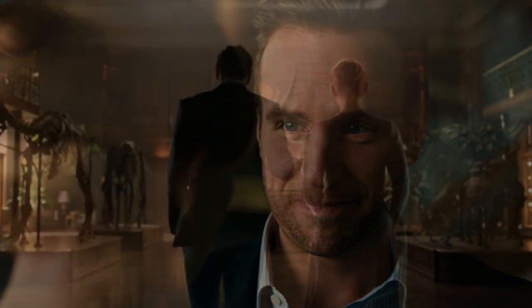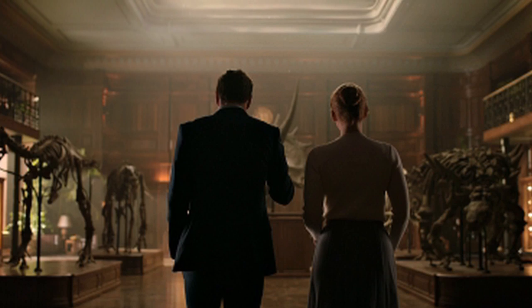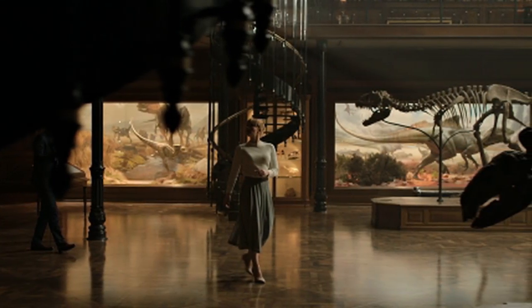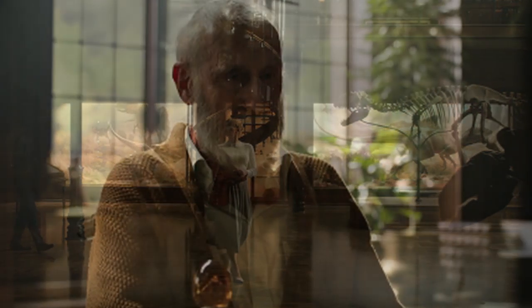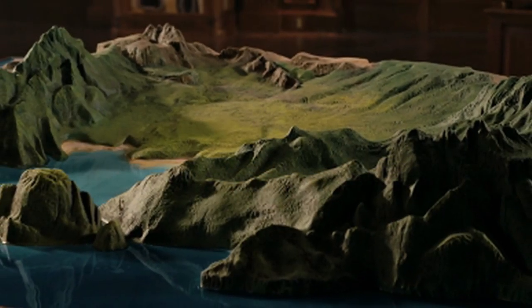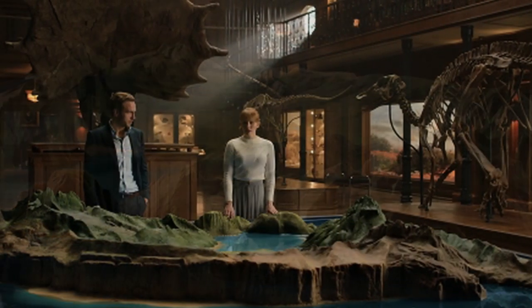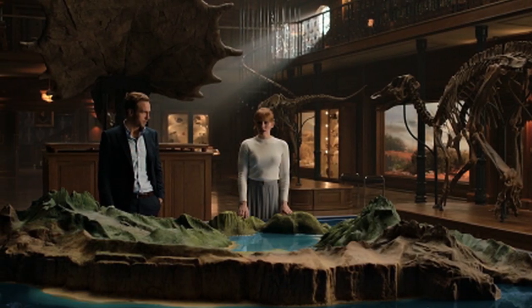Eli Mills brings Claire Deering into the Lockwood Manor and goes over the history of the cloned dinosaurs. He states that before the islands — Isla Sorna and Jurassic Park — Hammond and Lockwood used this facility to extract the first DNA from amber. He also mentions that Benjamin Lockwood is extremely interested in protecting what's left of the Nublar dinosaurs by organizing a rescue mission that would safely ferry them away from the island's imminent destruction. This new location was dubbed the Sanctuary Island, and it's even shown off in an elaborate display that Lockwood has put together for the Claire Deering pitch.